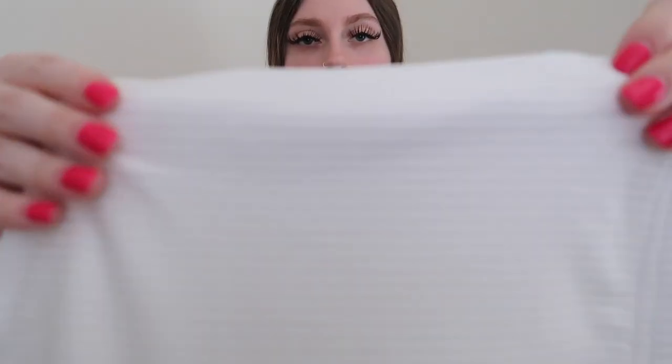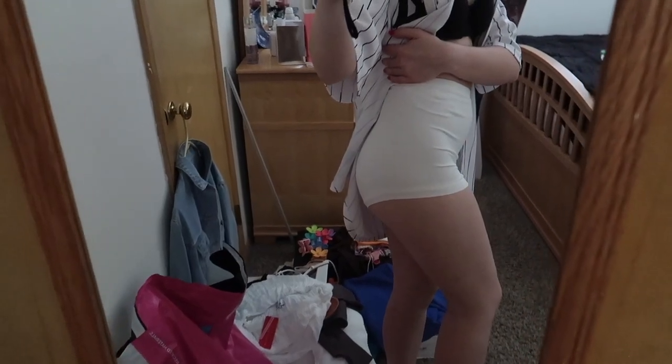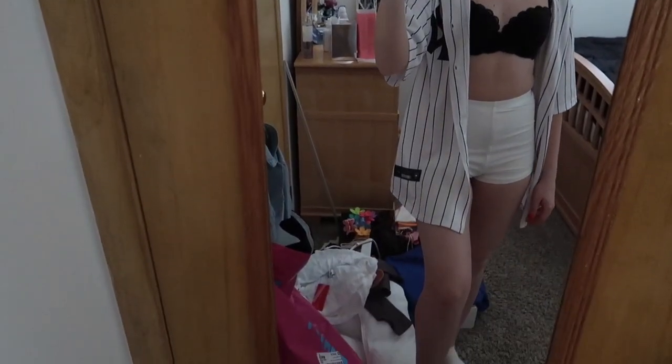Those are really cute tops — I'm excited to wear those soon. For bottoms, I got these simple booty shorts in white, goes with anything. They're ribbed — really adorable. They're actually high-waisted. They're really cute for summer. They remind me of volleyball — I don't know why, they just do.